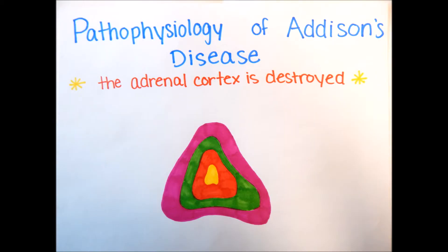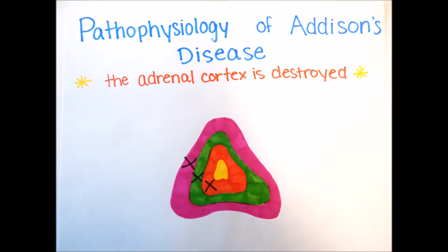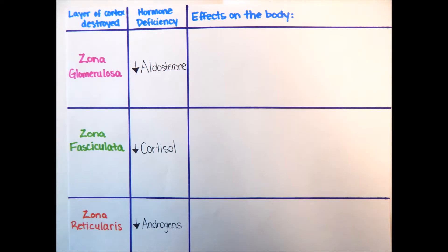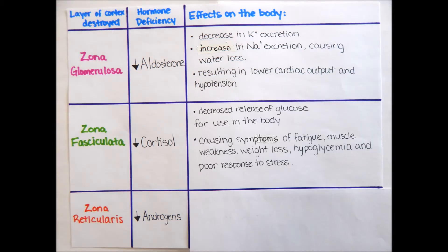In the pathophysiology of Addison's disease, each layer of the adrenal cortex is destroyed, represented by the X marks in each layer. Starting with the loss of the zona glomerulosa, aldosterone begins to decrease. This causes a decrease in potassium excretion and an increase in sodium excretion, causing excess water loss. This results in a lower cardiac output and hypotension. Next, the destruction of the zona fasciculata causes a deficiency in cortisol release, resulting in decreased glucose availability for the body, and symptoms such as fatigue, muscle weakness, weight loss, hypoglycemia, and poor response to stress.